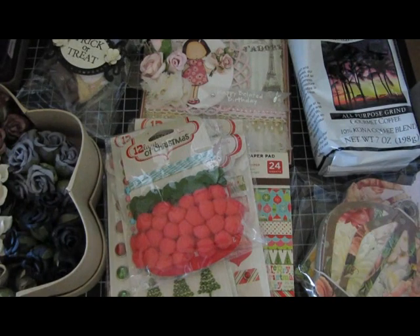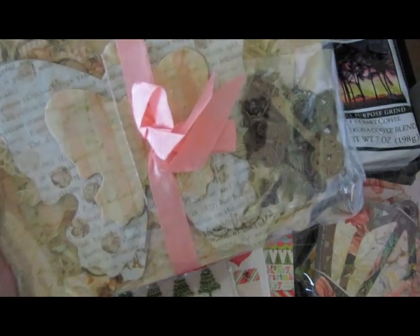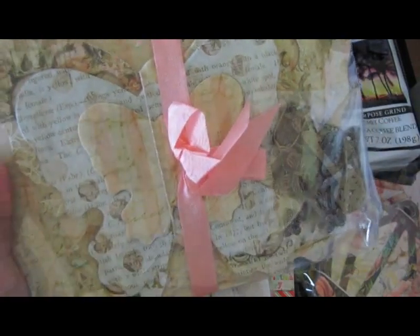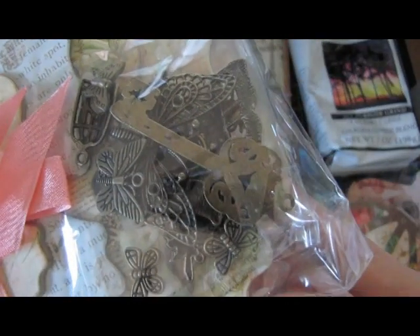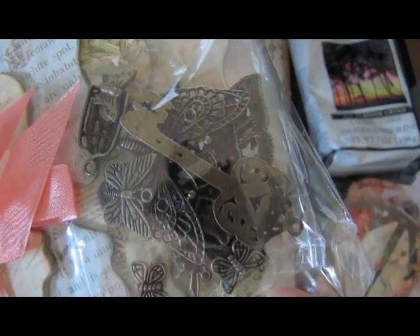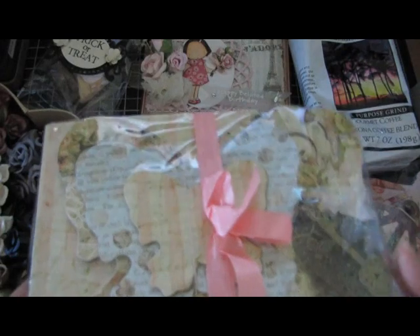Also more of that Halloween paper — and this is awesome — it's her butterfly mini album with the papers. I think it's Pink Paisley Butterfly Garden. She gave me some charms along with it, and it's already pre-cut and ready to go. I just have to glue it, add my own embellishments, and I'm good to go with an album. Gorgeous!